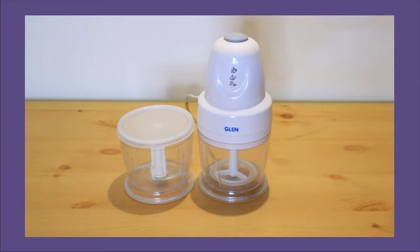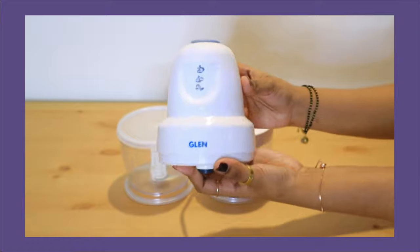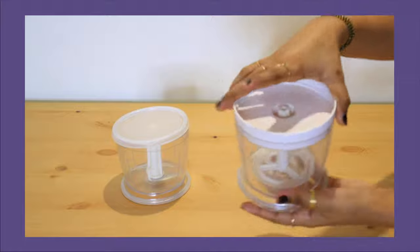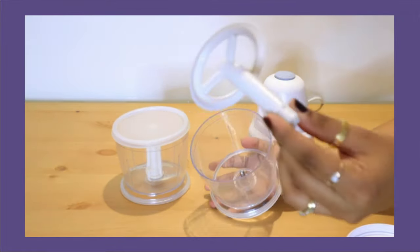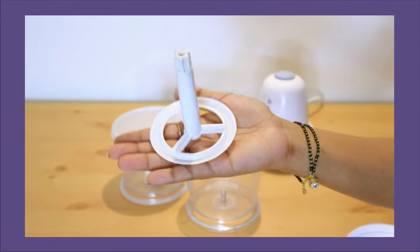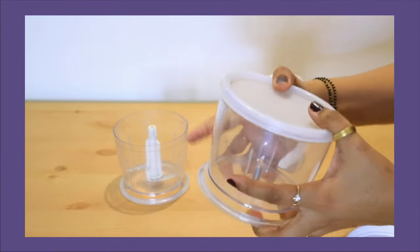This is Glen's electric chopper. It comes with two containers and two attachments. It is a small machine with a button on top. The first is a whisking attachment — you can whisk eggs, butter, and cake batter.